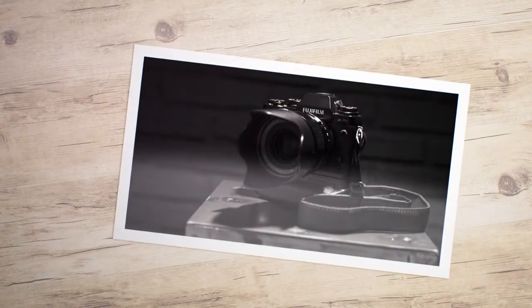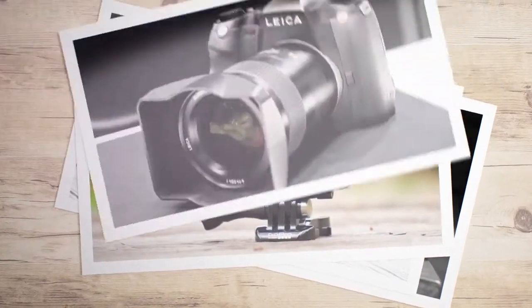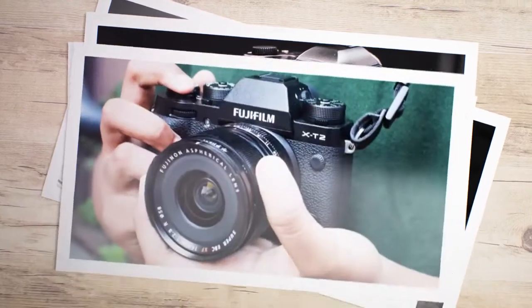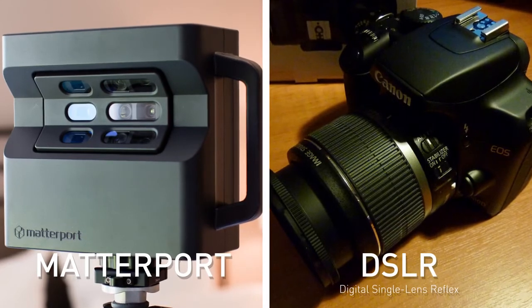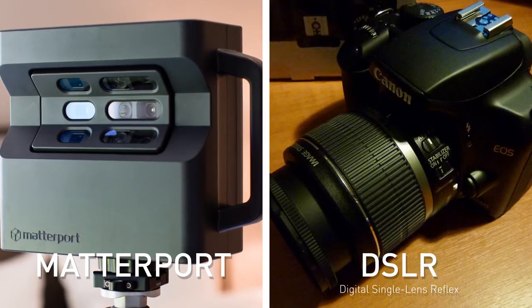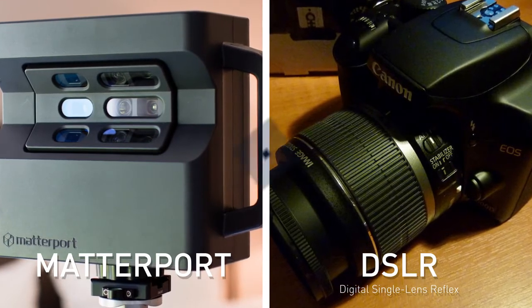There are many options available to real estate agents for listing photos. Is the extra expense for super high quality photos a good investment, or can lower resolution do as good a job marketing the property? In this video, we're going to explore this question and you can decide what delivers the best ROI: Matterport snapshots or DSLR photos.